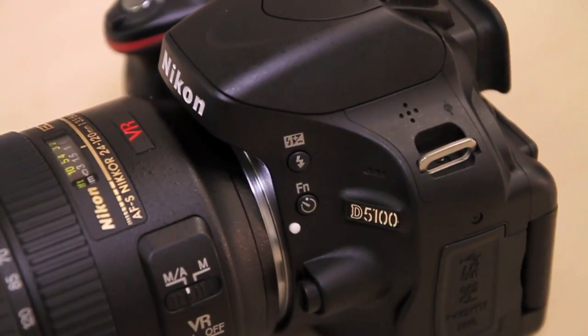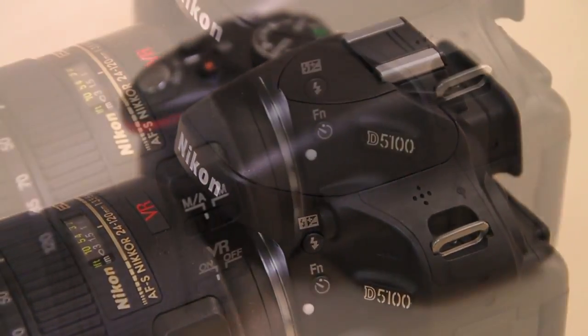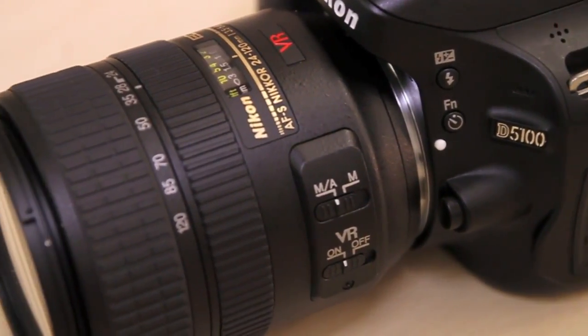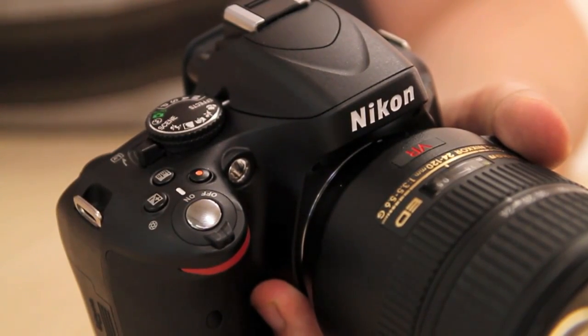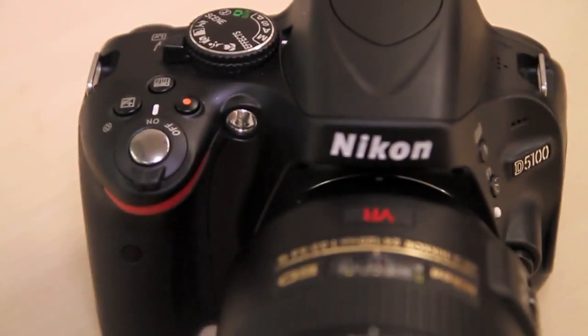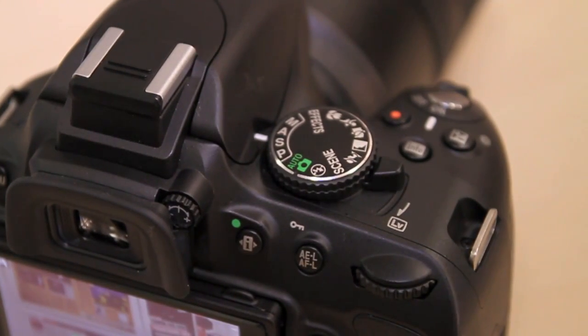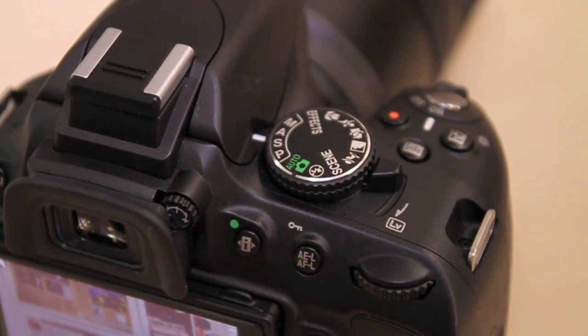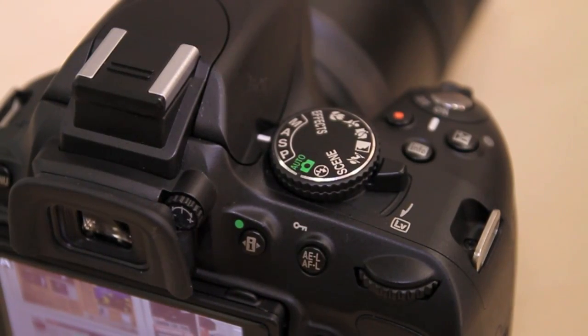The D5100 is rather like a collision between the D7000 and D3100 models. The same 16.2 megapixel APS-C CMOS sensor as found in the D7000 also makes its way into this body, alongside the very same XP2 image processing engine. Metering is taken care of by the same 420 pixel RGB sensor found in the D3100, where the very same 11-point autofocus system and lithium-ion battery are also imported.